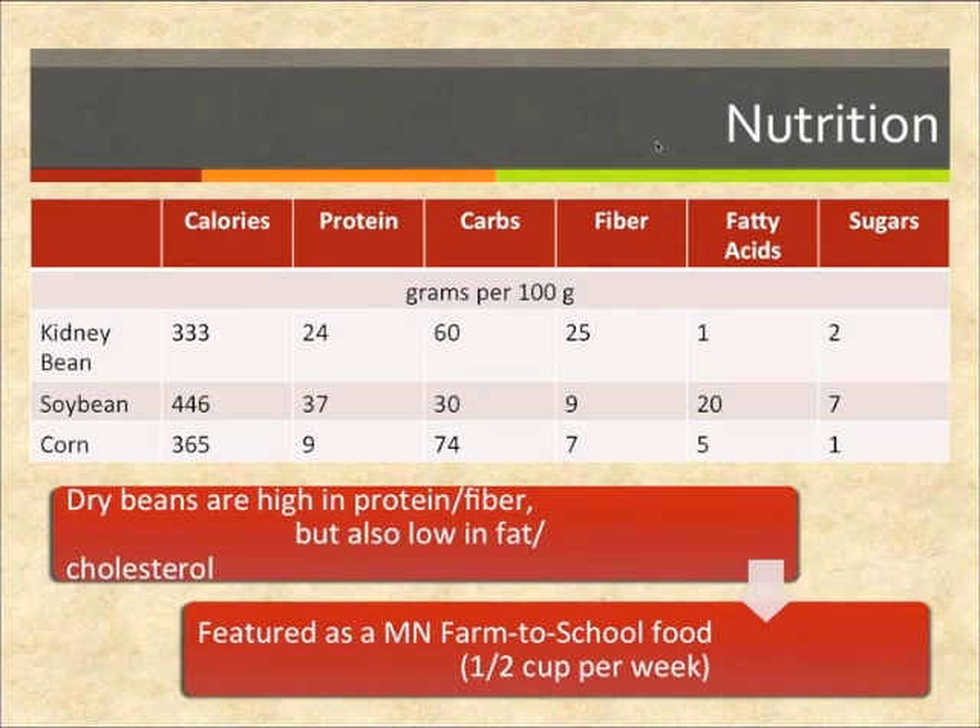Dry beans — in this case kidney beans — stack up particularly well in nutritional comparisons with soybean and corn. Beans have a little bit less protein content than soybean per 100 grams, but on a per-calorie basis it's equal to soybean, and fiber content — along with protein one of the chief nutritional features of beans — is very high. Beans are also low in fat and low in cholesterol. Recent changes to the school lunch program have mandated that students receive the equivalent of a half cup of dry pulse crops like dry beans each week, opening new opportunities for farm-to-school bean sales.